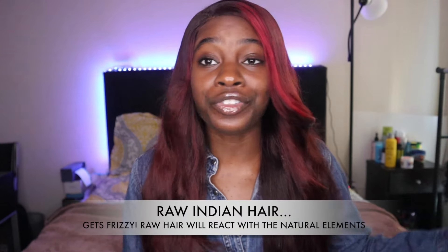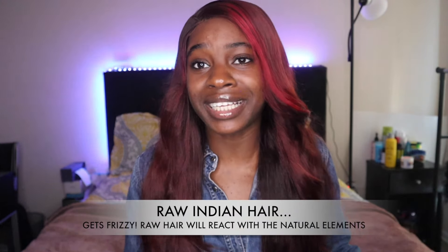Raw hair also does frizz. Raw hair gets frizzy because natural human hair gets frizzy. Think about your hair — when you go outside and it's hot, your hair is going to react with the natural elements and it's going to frizz up. The same thing is to be expected with raw hair. The hair will get frizzy in humid environments and throughout the day. That is just the nature of the beast. This is real human hair and these are the things that happen with human hair — whether you have relaxed hair, a silk press, or natural hair, you can always expect your hair to react with the natural elements.